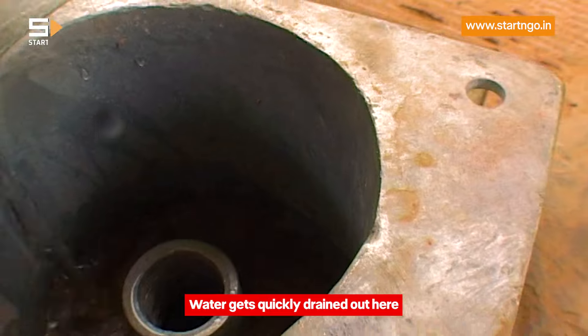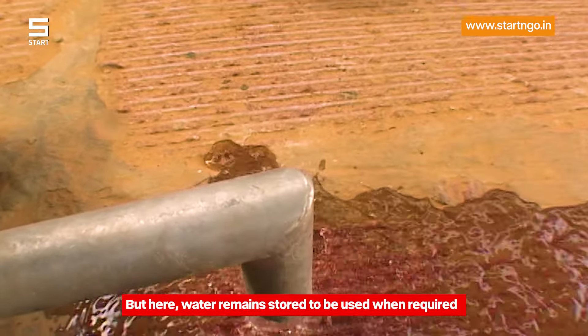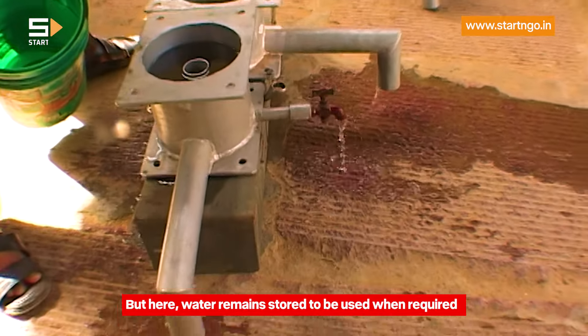In this, the water goes quickly out. In this, the water is restored and then can come out of the tap whenever you want.